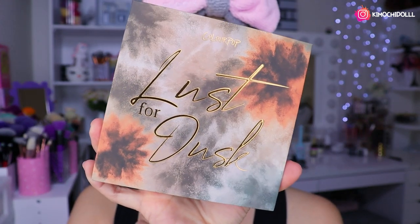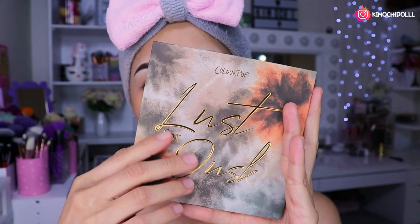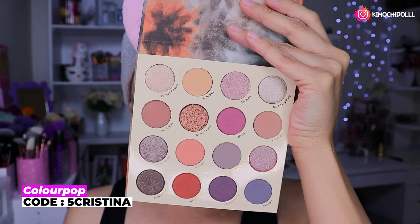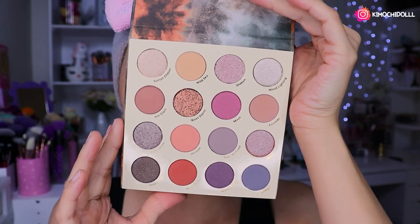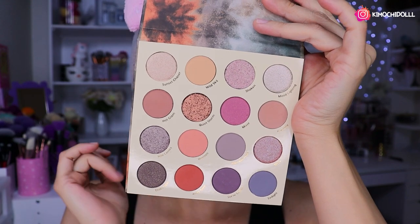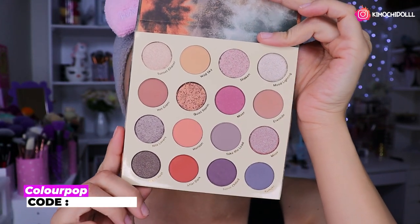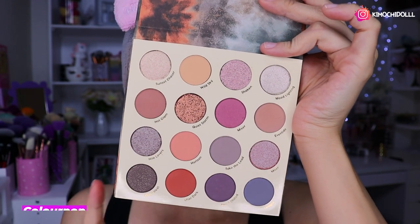Esta de aquí es la nueva paletita, chicas. Es grandecita y tiene su protección como siempre, ya saben. Estos de aquí son los tonos. Estoy pensando hacer un maquillaje súper delicado, bonito para cualquier ocasión. Así que vamos allá. Este color me súper encantó.